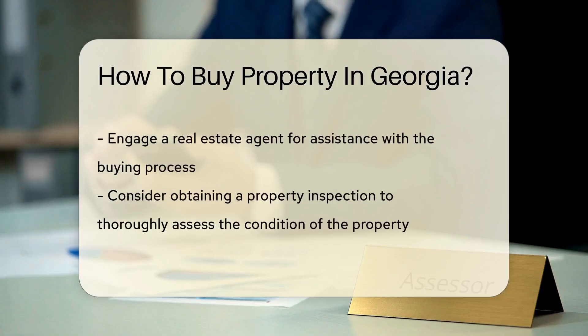Once you've found a property, engage a real estate agent to help you navigate the buying process. The agent can assist with property viewings, negotiations, and ensuring all legal requirements are met. Before making an offer, consider obtaining a property inspection to assess its condition thoroughly.